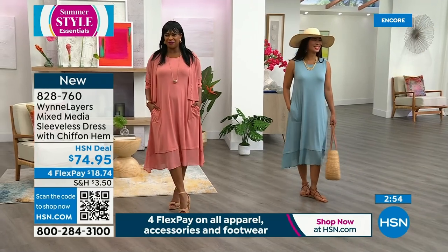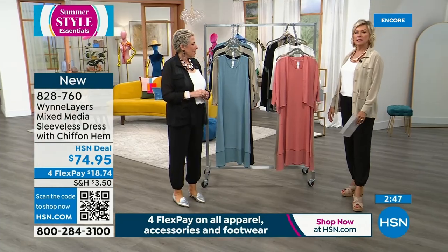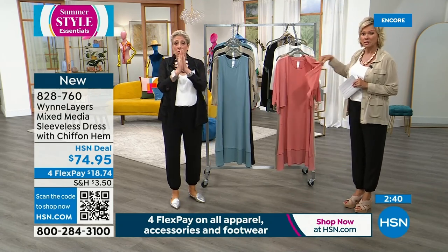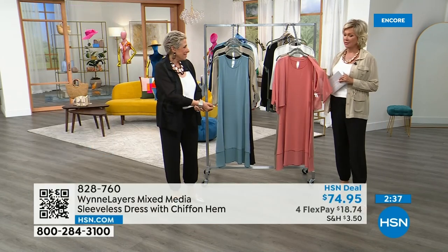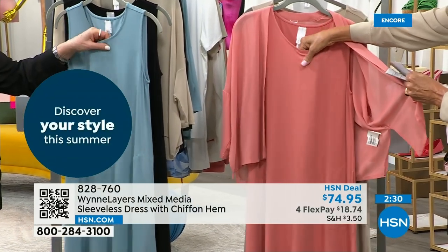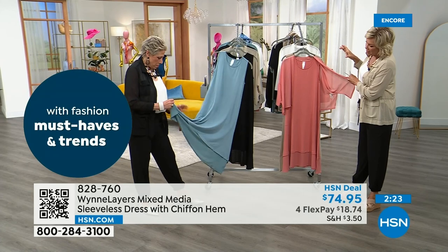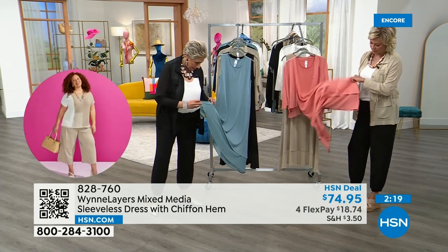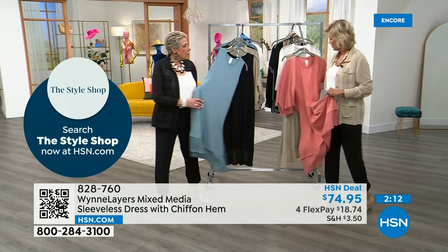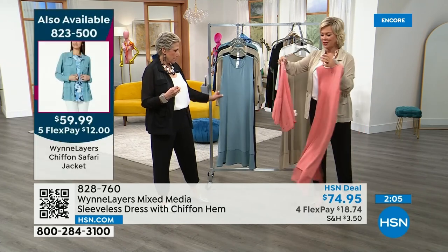Quick color update: light canyon rose is the number one bestseller, followed by sea blue. There are fewer than 300 left — thank you to the winner's circle for requesting this color back. The upper portion of the dress is a jersey knit, and that chiffon hem is about five to six inches — a nice, easy dress to care for. It's got a nice weight, not heavy, not see-through. For upper arm coverage, we also have a little mixed-media chiffon top available.